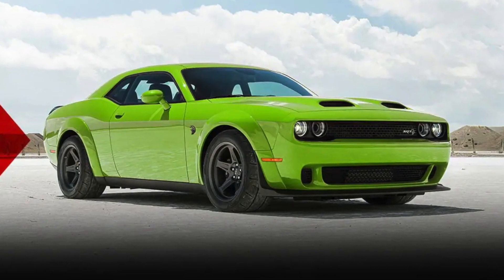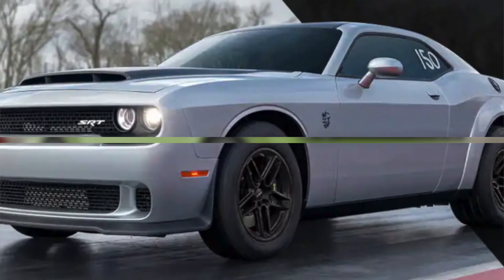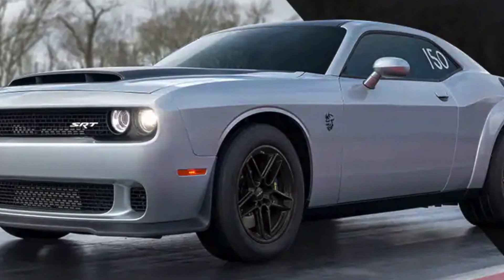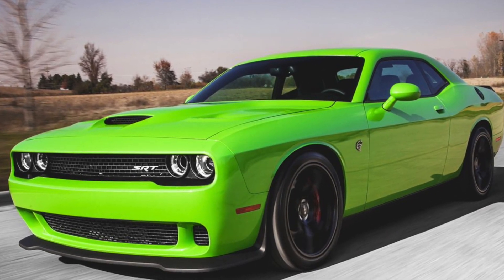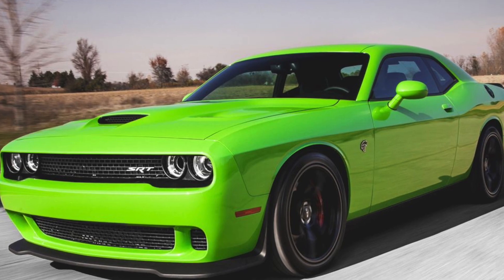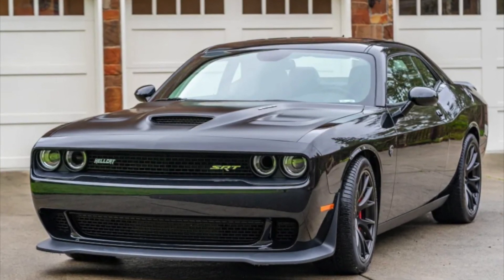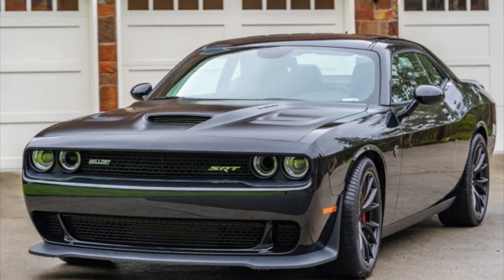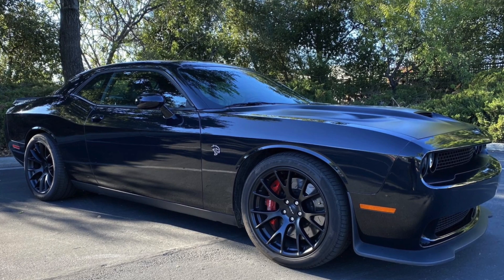The Challenger Demon 170 Last Call is a limited production model, which makes it very desirable for collectors. Previous models of the Challenger, such as the Hellcat, have appreciated dramatically in value. For example, a 2015 Dodge Challenger SRT Hellcat with 10,000 miles on it sold for $90,000 in 2022, significantly more than the car's original MSRP of $65,000.